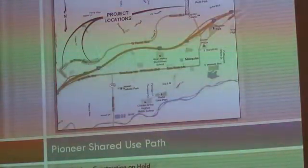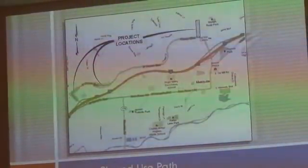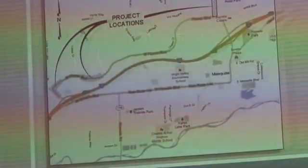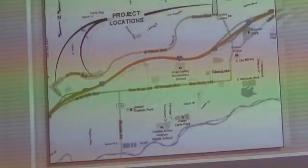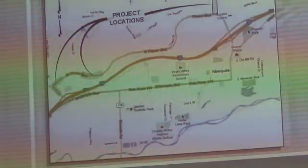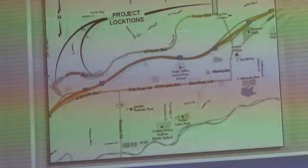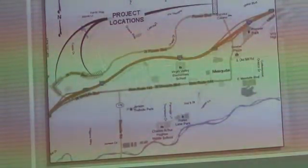The next project is the Pioneer Shared Use Path. The design of the path is complete, and NDOT is still reviewing it but we don't anticipate many issues. We have worked with and received approval from the Falcon Ridge and Mesquite Vistas Community Associations. We did find out that funding for construction of this project has been put on hold — the funding was cut to the Transportation Enhancement funding. NDOT is working with us to find funding, so it may take a little longer than anticipated, but this project will be completed.